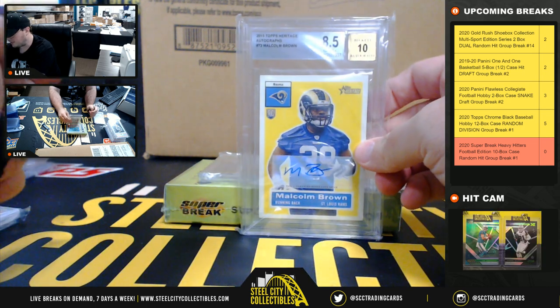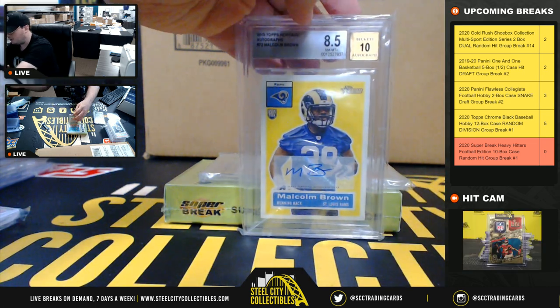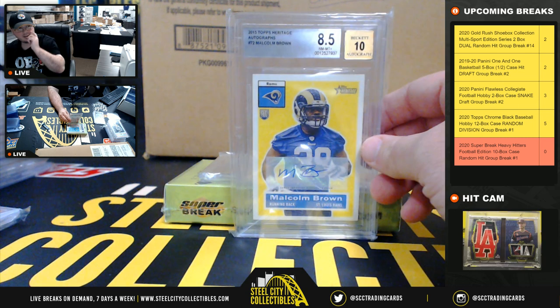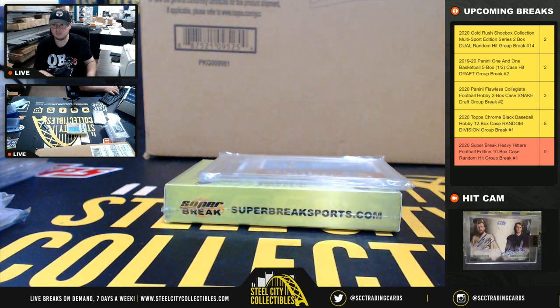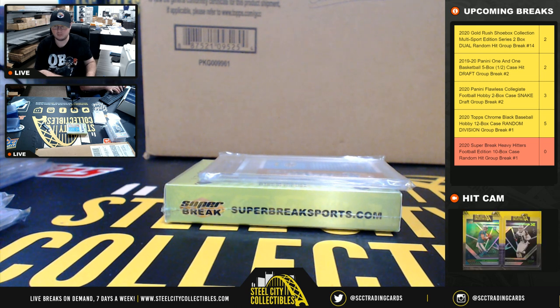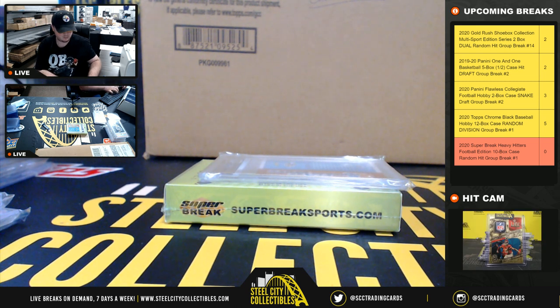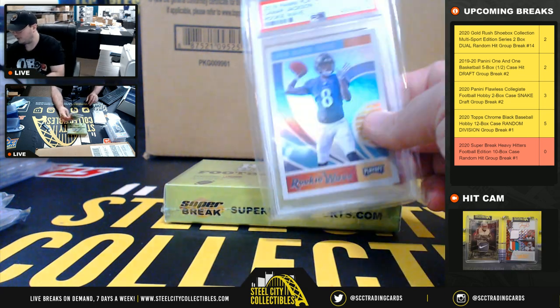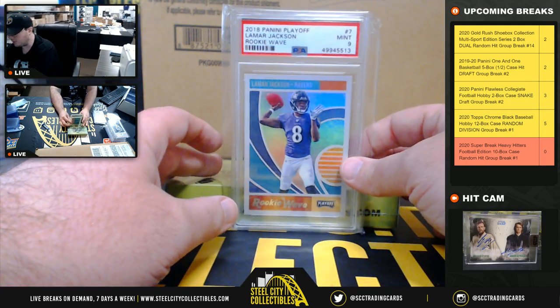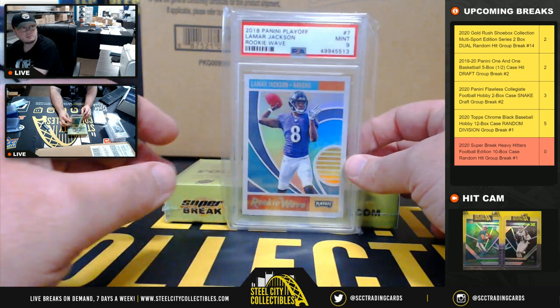2015 Topps Heritage Rookie Autograph, Malcolm Brown. That's a Beckett 8.5 with a 10 grade on the auto. And 2018 Playoff Rookie Wave, Lamar Jackson, PSA 9.